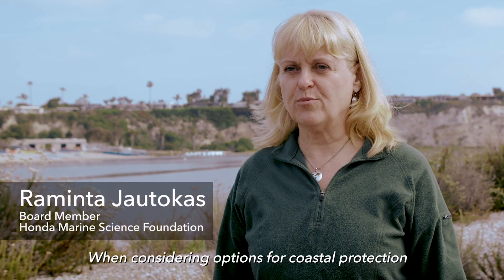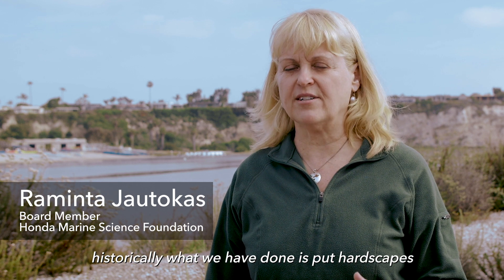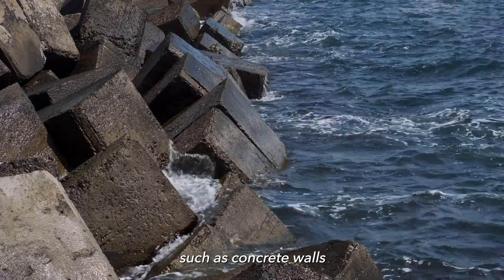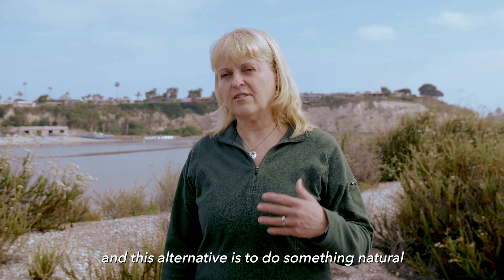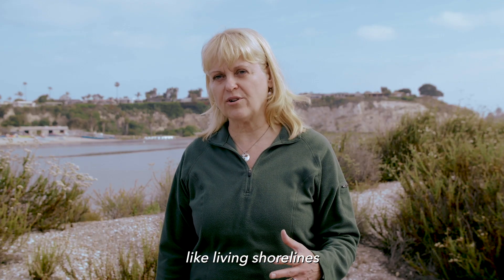When considering options for coastal protection, historically what we have done is put hardscapes such as concrete walls. But there's really another alternative, and this alternative is to do something natural like living shorelines.